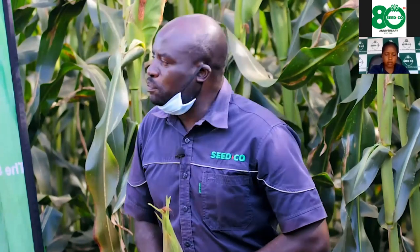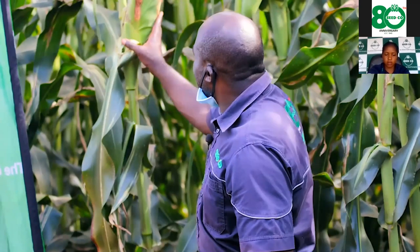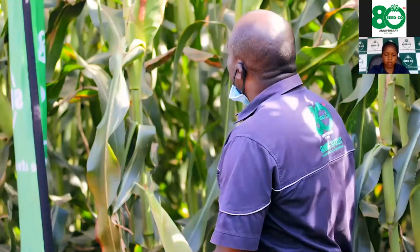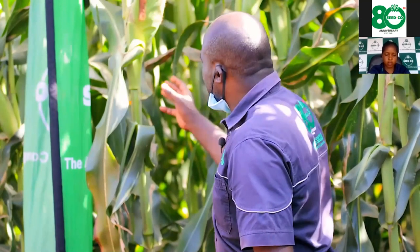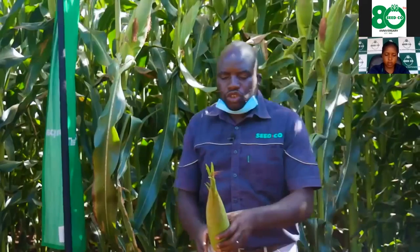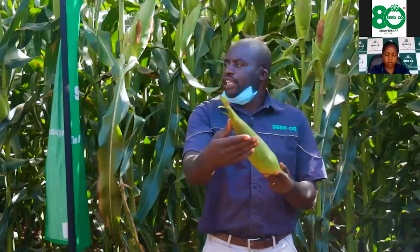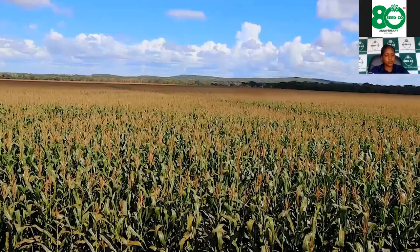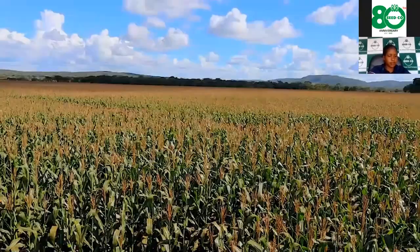It is up to you farmers to decide which one to select. Let me explain the varietal characteristics of SC659. Look at this crop — by virtue of its genetics it is a tall variety. It has a very good tip cover, which means you will not have problems with pests consuming the kernels at the tip.